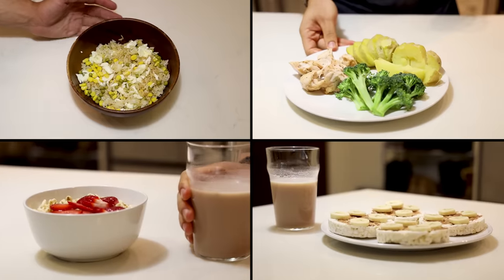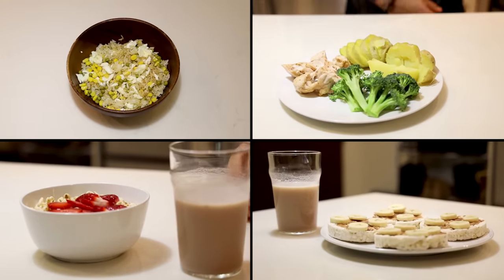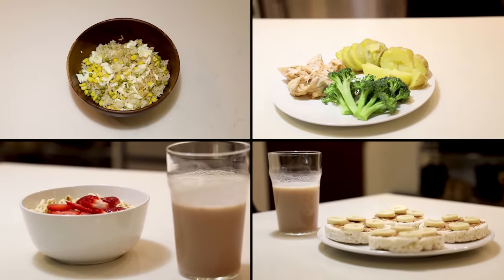So now that we know exactly what a post-workout meal should consist of, let's take a look at a few quick-to-make yet effective meal ideas that implement exactly what I've covered.